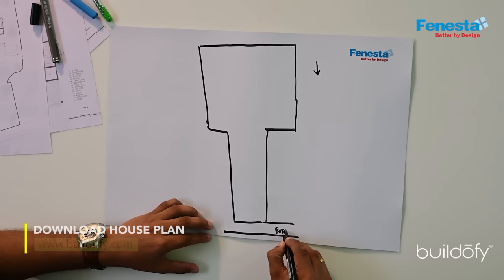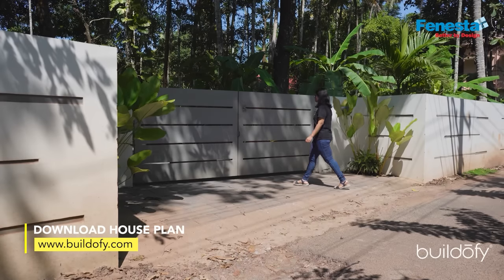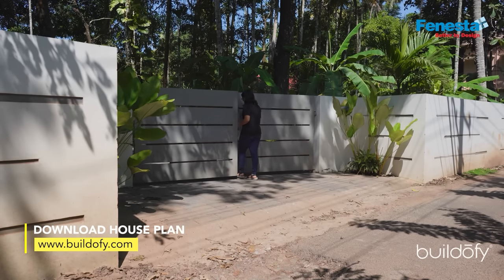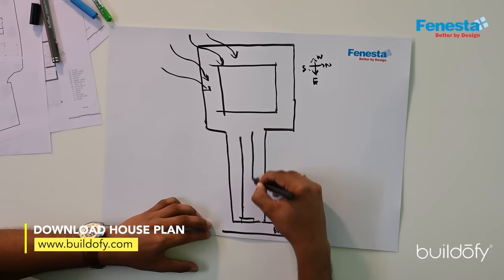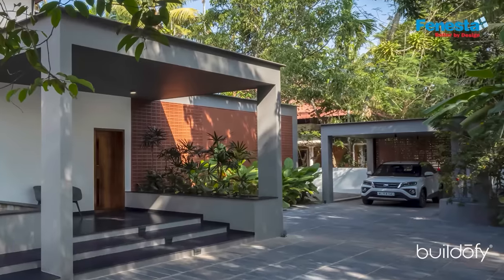This is a road space and the road is facing towards the east direction. Coming to the entry space, we gave a narrow passage for the driveway leading towards the car porch area.